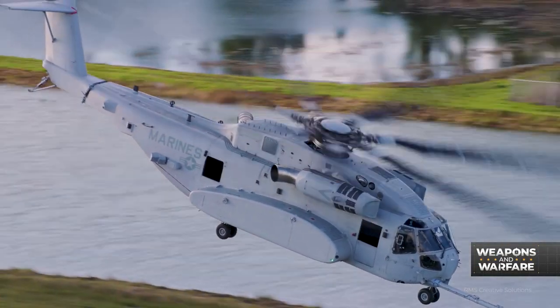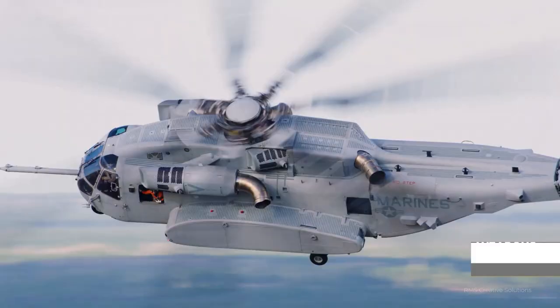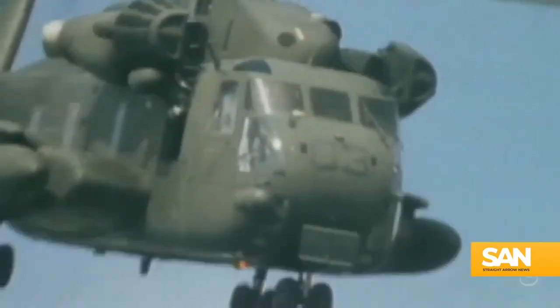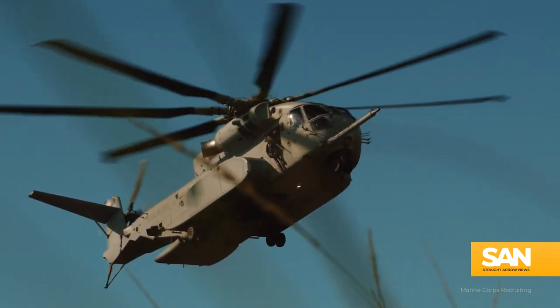The King Stallion's primary user is the U.S. Marine Corps, and right now there are 14 in the fleet, with another 79 contracted to be built. While it may look similar to its predecessor, the King Stallion is saddled with some significant upgrades.